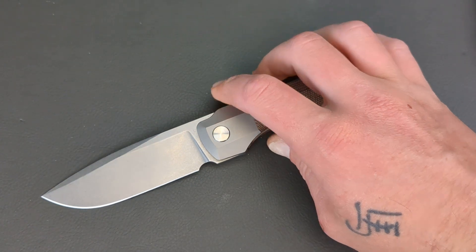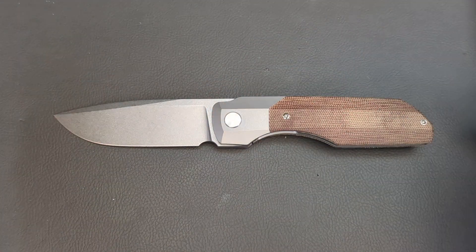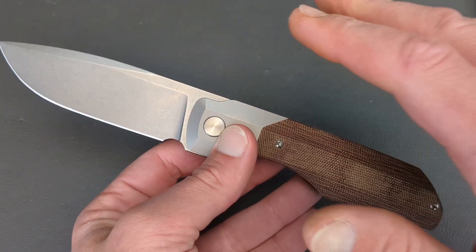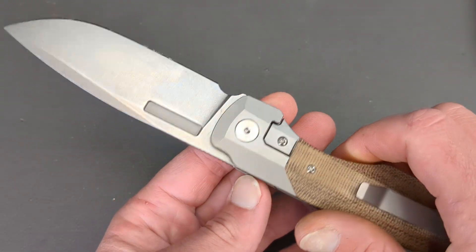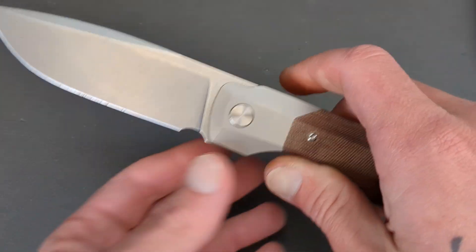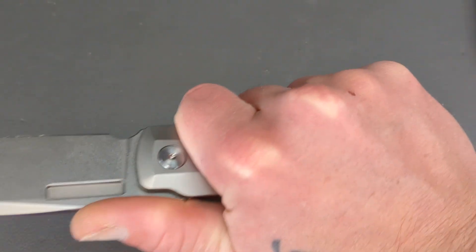Coming in at 8 and three quarters of an inch, the Vero Synapse XL brings a massive smile to my face. It's not necessarily because of how big this knife is — it's a good size — but because it is a bigger knife with the most premium materials you could ask for, built to grade-A spec. The size combined with the materials and the build just brings an absolute smile to my face.